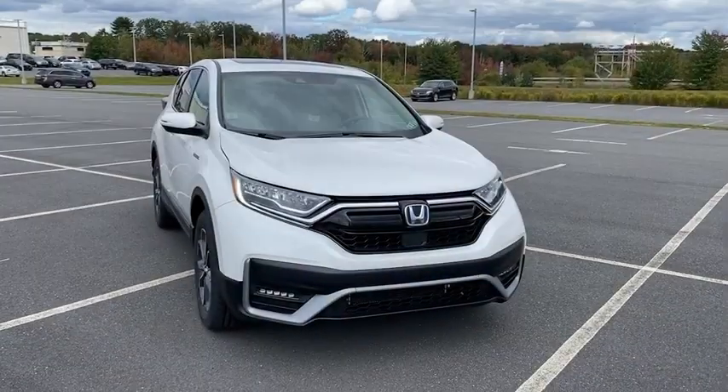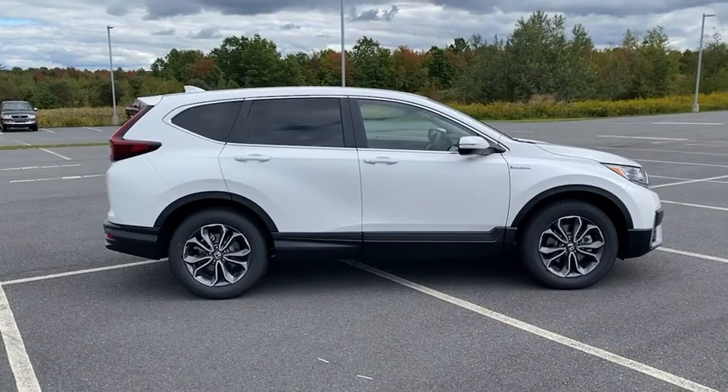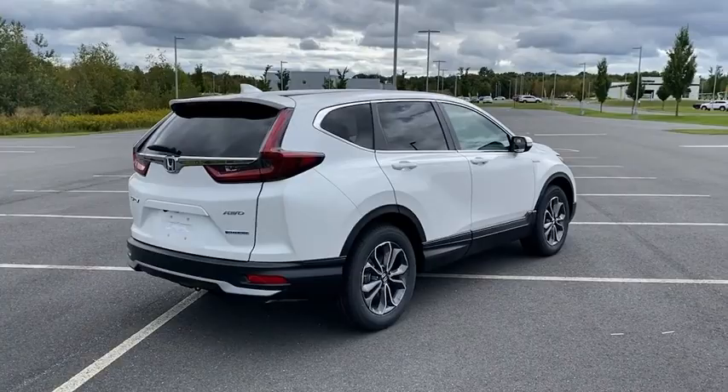Come test drive the 2022 CR-V Hybrid. The Honda CR-V Hybrid offers a powertrain with plenty of energy, a cabin with plenty of room, and a ride with plenty of comfort. This is all in addition to the fact it's a hybrid vehicle and the additional efficiency that it offers.